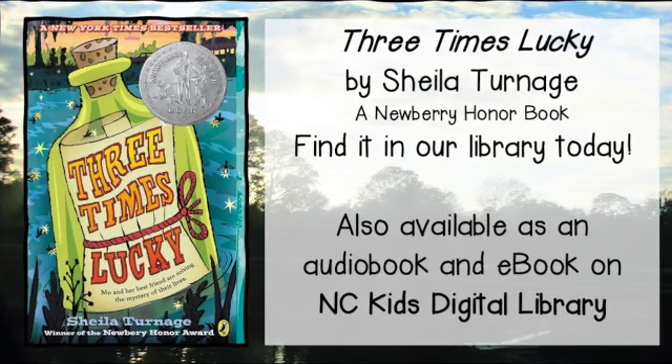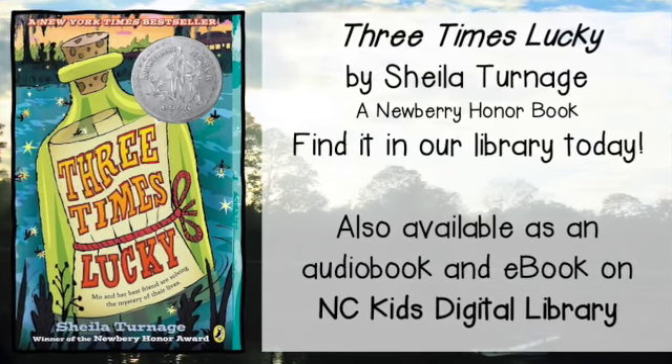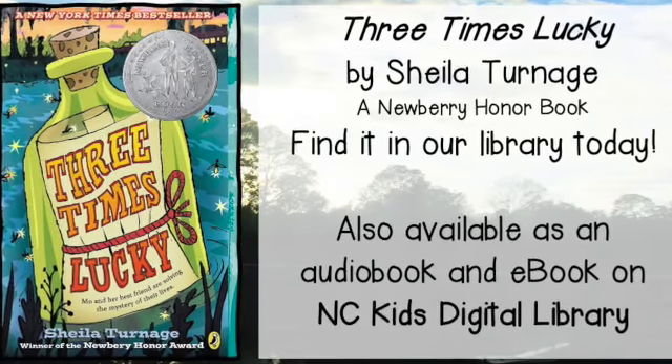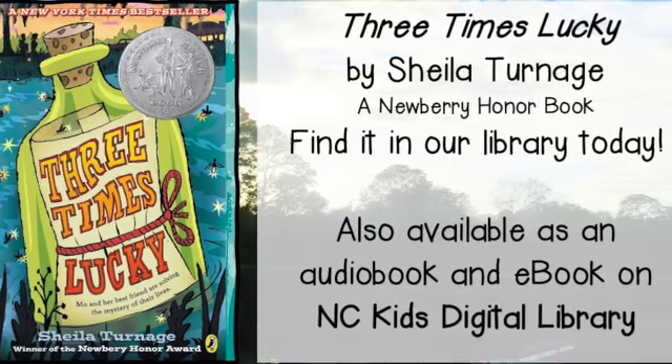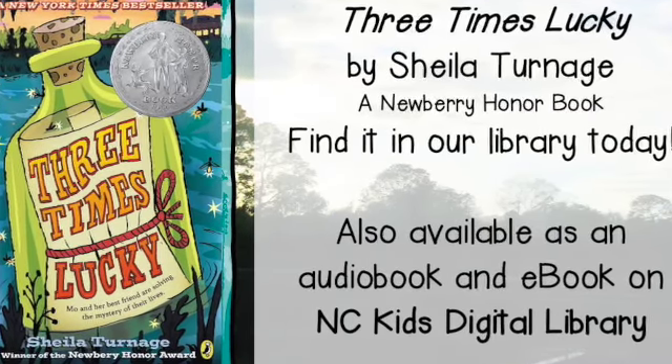You can find Three Times Lucky by Sheena Turnage in our library. We can also get other books about Mo and her friends through Interlibrary Loan. This book, as well as others in the series, are available as both audiobooks and ebooks on the NC Kids Digital Library.